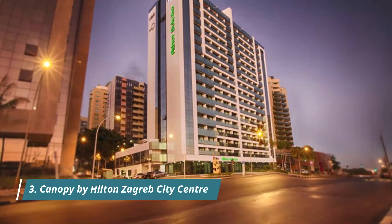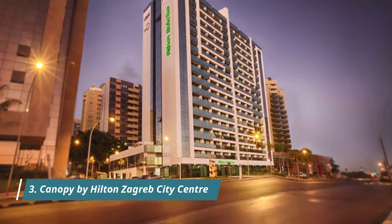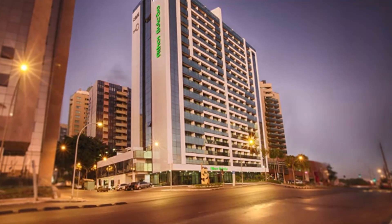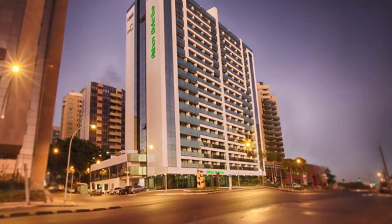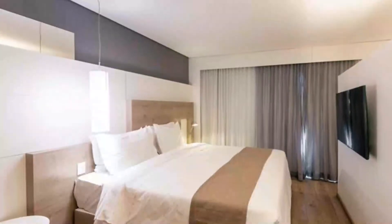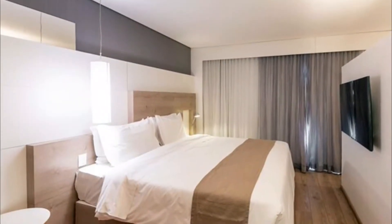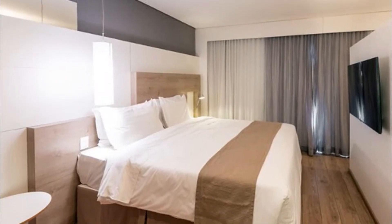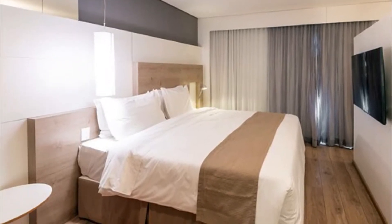Number 3. Canopy by Hilton Zagreb City Center. Just a few steps from the main train station, Canopy by Hilton Zagreb City Center is set in the Branomir Center Complex. The art and decor of the hotel was inspired by the industrial past of Zagreb. A fitness center is featured in the hotel, and free Wi-Fi is available throughout the property.